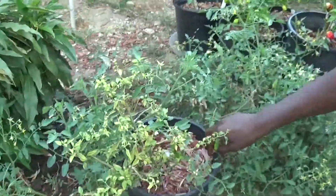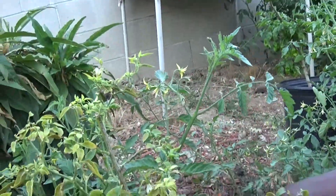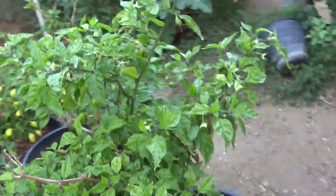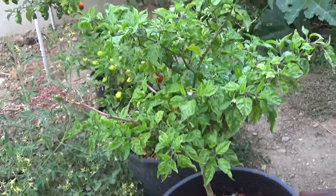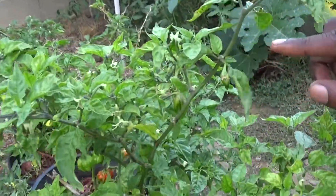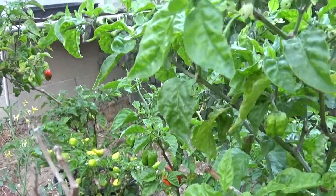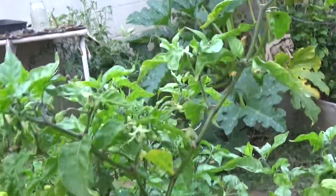This is the serrano plant that I planted last year, and we picked most of them to make the salsa today, so there's like nothing on it. This is the Carolina Reaper, which is like one of the hottest peppers in the world. I think the one that's the actual hottest pepper in the world is like the Jack's Carolina Reaper. This is the Carolina Reaper.